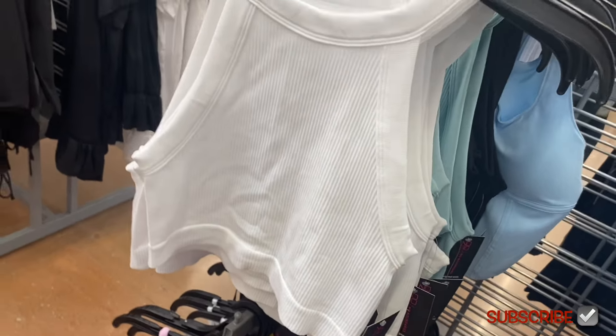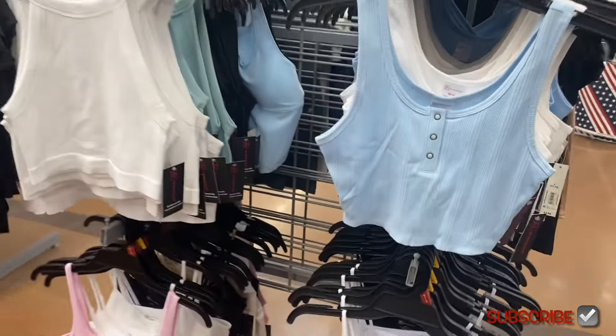They also have a high neck one, and here's the blue version so you have that option too.